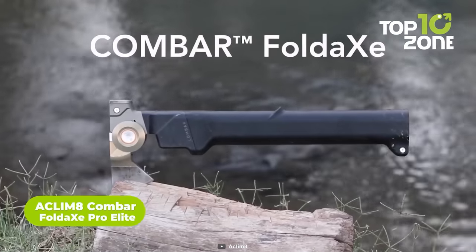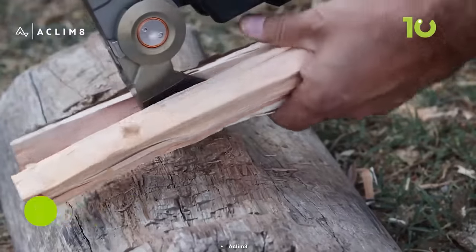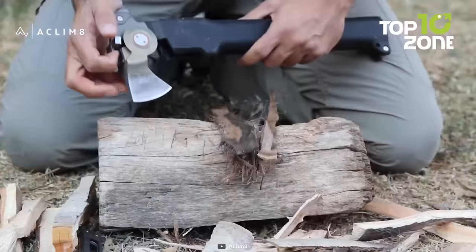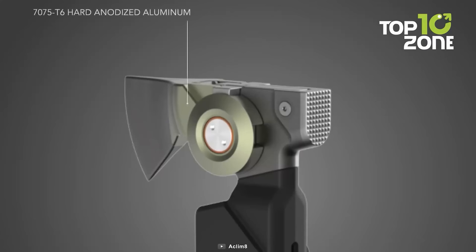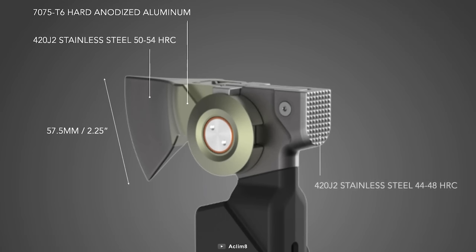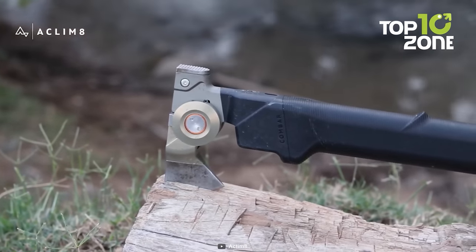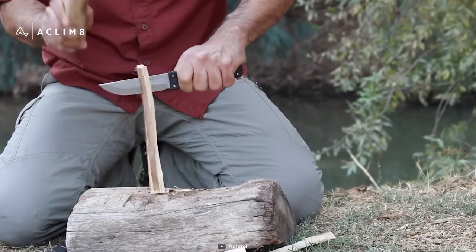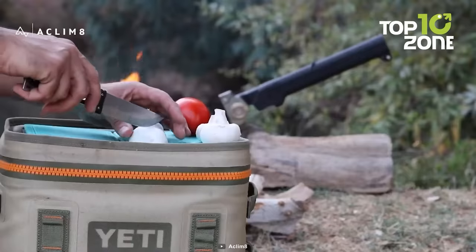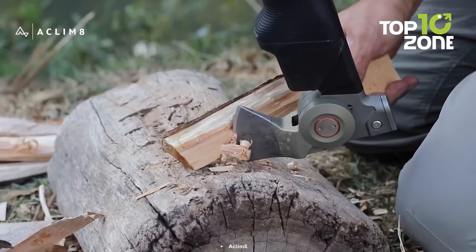To wrap up, we have the Acclimate Combar Foldaxe Pro Elite, a powerful yet streamlined multi-tool for chopping, splitting, and other tasks. Built with precision and an uncompromising selection of materials, the Foldaxe Pro Elite is a testament to its creators' dedication. The 7075-T6 aircraft hard anodized aluminum and 420J2 stainless steel make this tool virtually indestructible, ensuring it can withstand the harshest outdoor conditions. Its hollow glass reinforced polymer shaft conceals a survival serrated knife and a folding pruning saw or storage capsule, making it the ultimate all-in-one tool. Whether you're trekking through the wilderness, building a shelter, or just need to chop some wood for a fire, the Foldaxe Pro Elite is the perfect tool for the job.